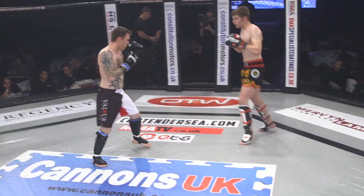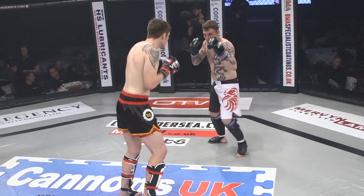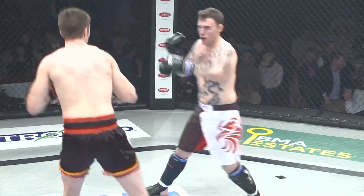When Robinson comes in, he drops that right hand and exposes the chin. He's really kind of leaning into his punches because he's a little bit out of range — trying to make up that distance with a lean, but that's dangerous.